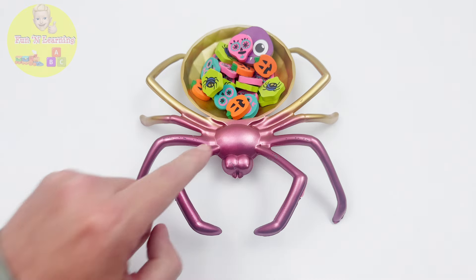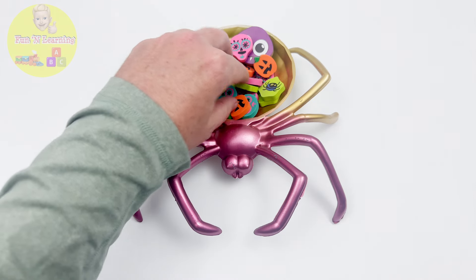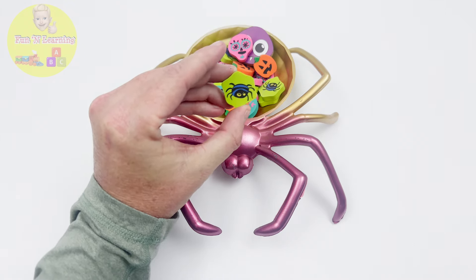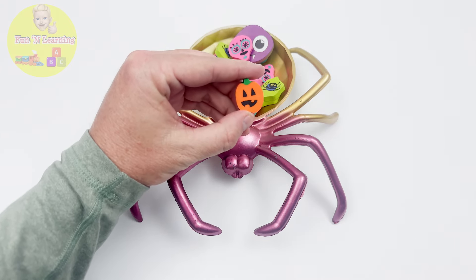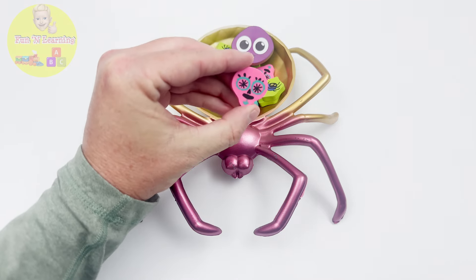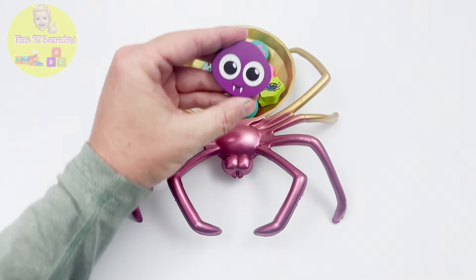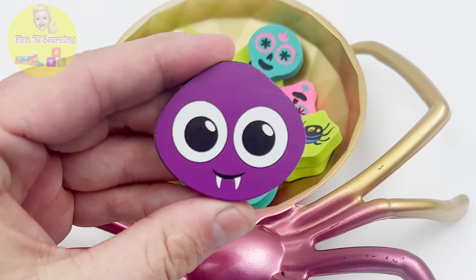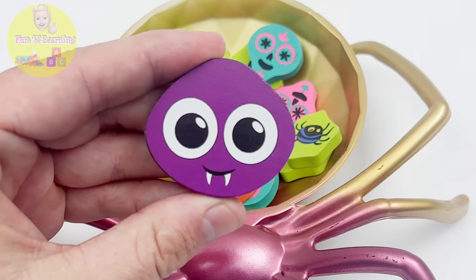Wow, this is a giant pink and gold spider. But it doesn't look scary at all. Let's see what's inside here. There's so many erasers. This one has a spider on it. This one has a pumpkin. And this one has a pink skull. But what is this? It doesn't look like an eraser. It looks like a spider head. Oh, I know what it is. This is from our spider puzzle. Let's put it back on the puzzle where it belongs.